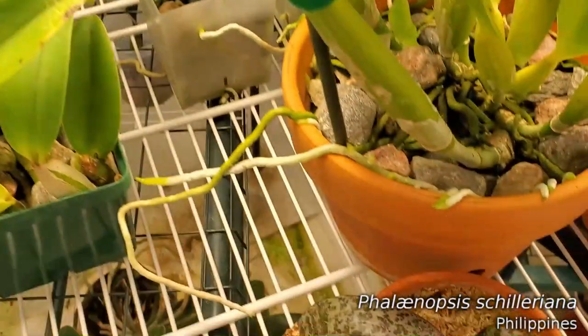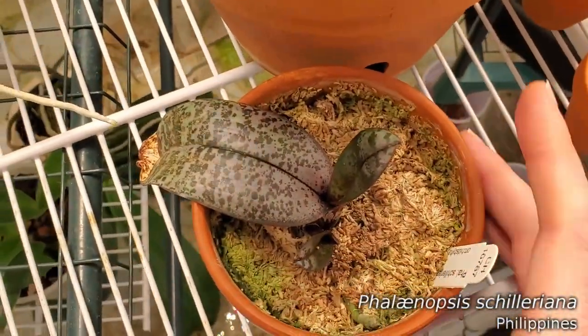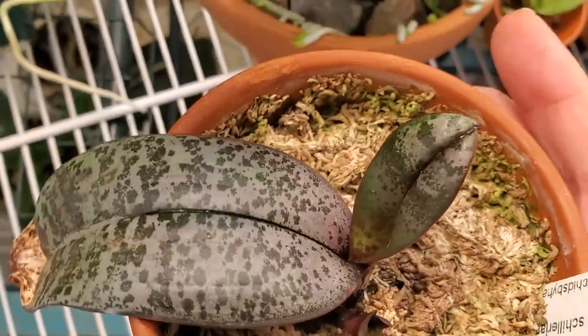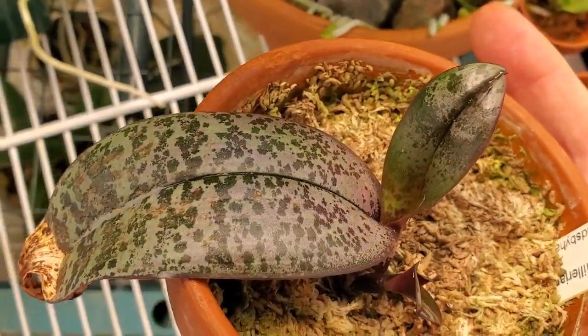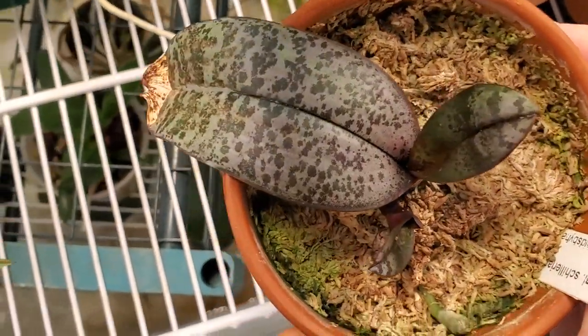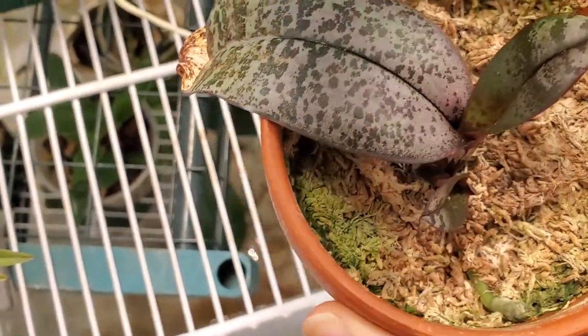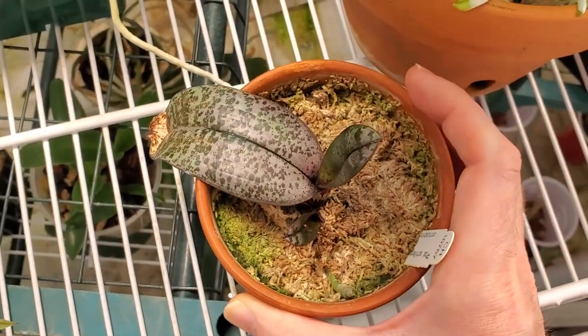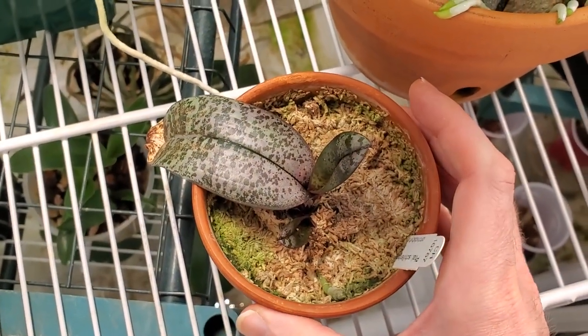Phalaenopsis chilleriana has got a keiki on the side there, and the old growth as well. I'm feeling more optimistic that this plant is going to survive, but not yet — I'm still kind of cautious.